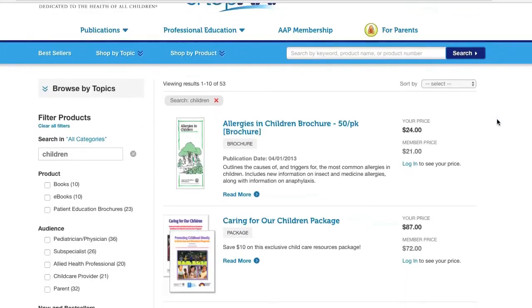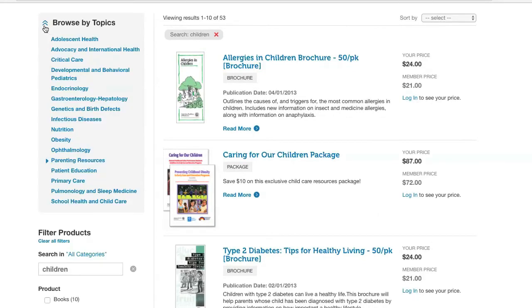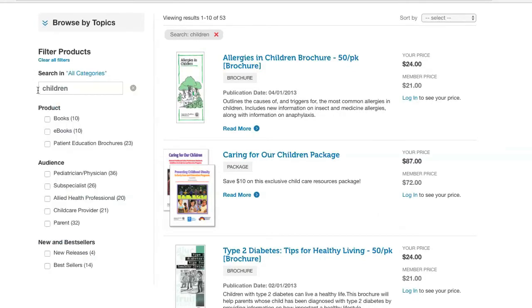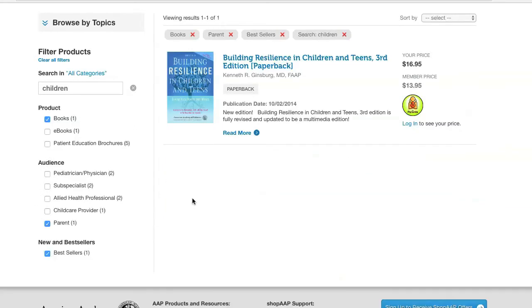So what we were able to do for the Academy was implement EpiServer Find across three sites to start, and we're able to search multiple products and multiple pieces of content so that the user experience was vastly improved from what they had previously with their search.